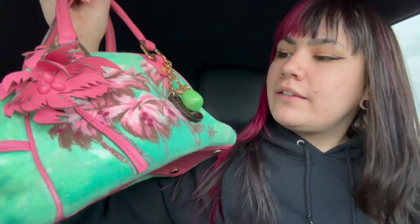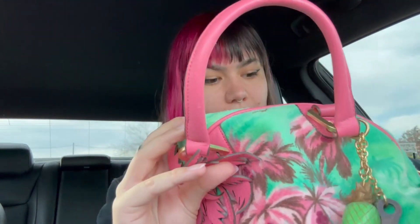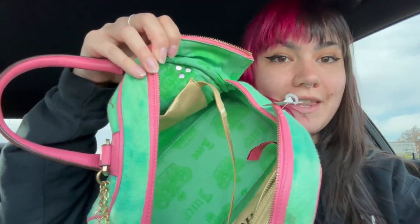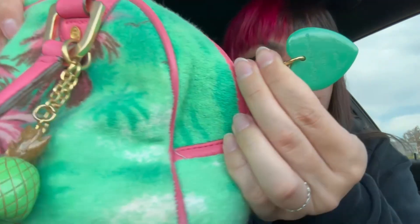Hey guys, it's later in the afternoon. We're still out sourcing and I'm not tired of it yet. I want to show you what I found. I saw this hanging in the purse aisle and thought it kind of looked like Juicy Couture - guess what it is? Juicy Couture! We paid $12. It doesn't say it on the outside, but in here you can see 'Love Juicy' with the crown, which is the logo. I'm gonna throw up a comp here that I found on Mercari.